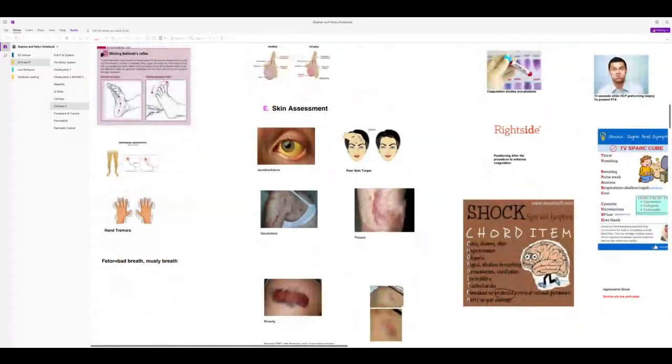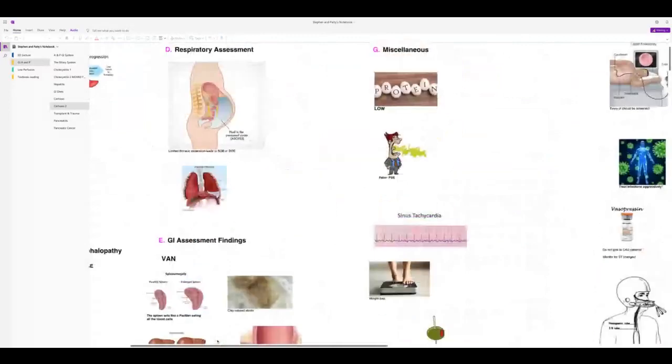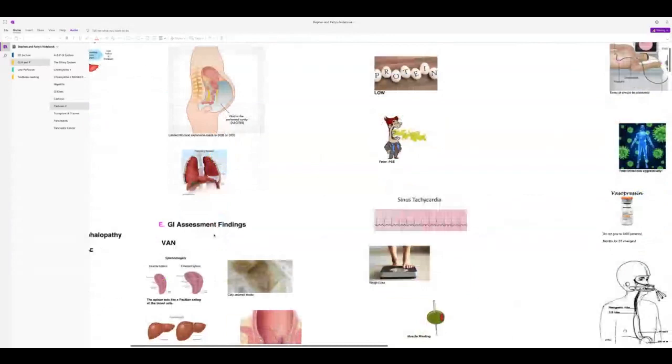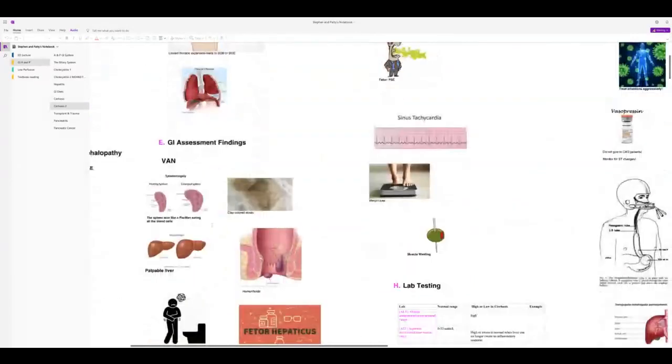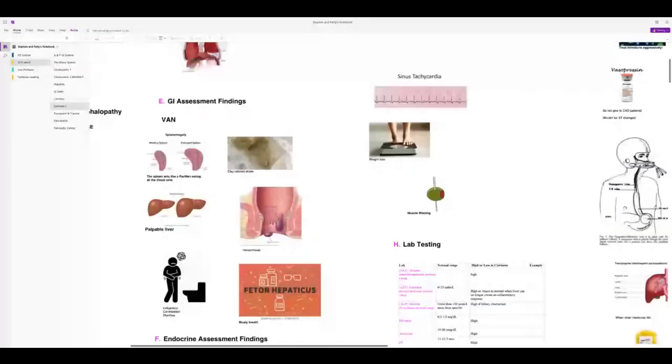Foetor hepaticus — musty breath — is another sign of portal systemic encephalopathy. Because ascites is so large, patients have trouble breathing and can develop pleural effusions. GI assessment findings include nausea, vomiting, anorexia, and splenomegaly eating up all blood cell types. Early on there is hepatomegaly; as disease progresses, the liver fibroses and shrinks.